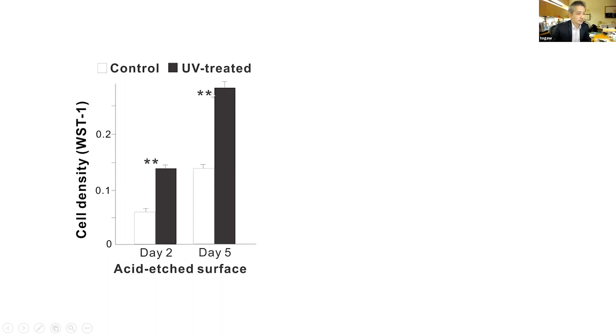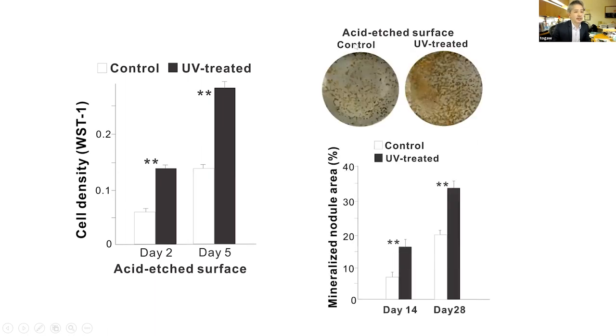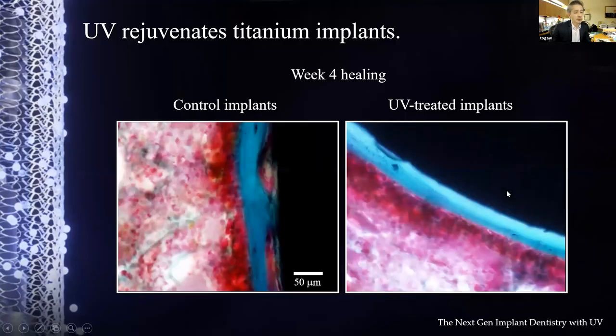Cell differences continue to day 10 and day 20 because old implants are limited by air bubbles restricting blood access. Calcification ability of osteoblasts showed much more robust mineralization on UV-treated titanium — the more brown and the larger the area, the better. Histology at week four healing in the rat model showed continuous bone formation with no soft tissue intervening around UV-treated implants, compared to interrupted bone formation around control implants.